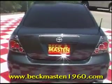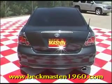This Scion is sporty and it is a real gas saver. Come take a look at it today and see our great selection of low mileage, extremely clean vehicles at Beckett Master 1960.